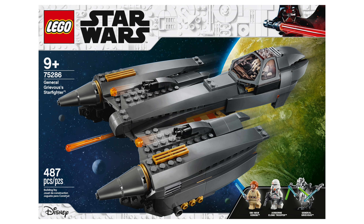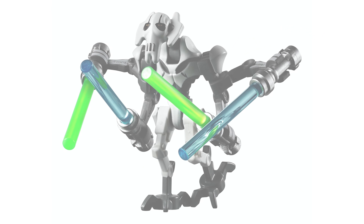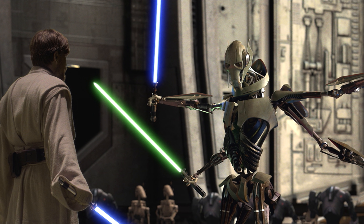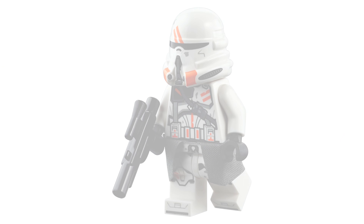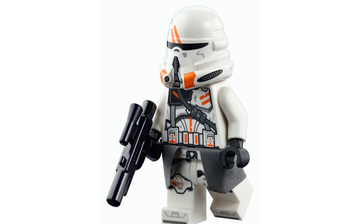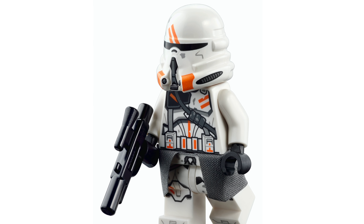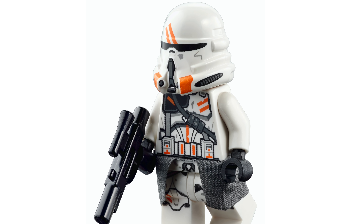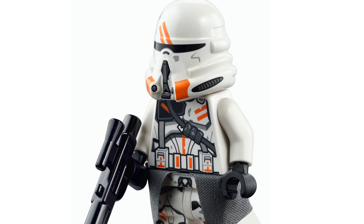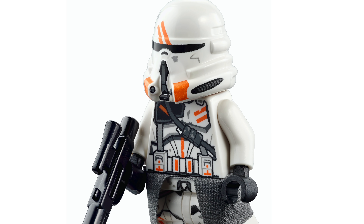Set number 75286 is General Grievous' Starfighter at $80 with 487 pieces. You get three minifigs: General Grievous, who I think looks fine in white; an Airborne Clone Trooper, which is a decent figure — a lot of people wanted Cody, but this is still a fine addition, especially for people who missed the 212th Utapau Troopers battle pack. If you just wanted one of those troopers, this is a great way to pick one up.